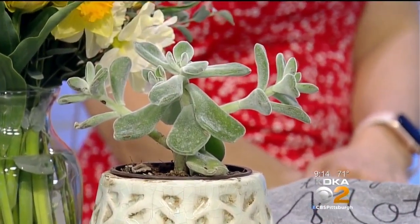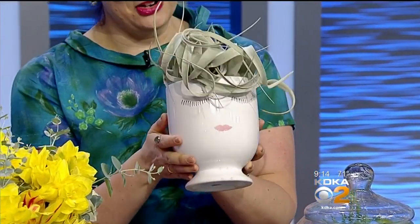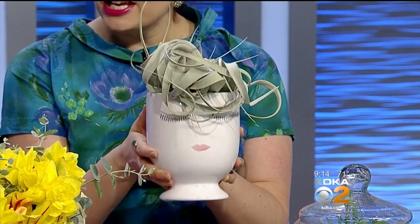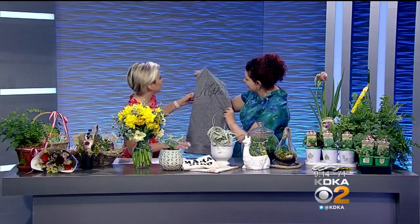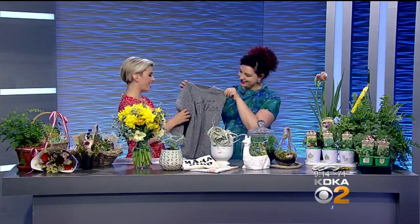You can get live plants here, and I love this little vase — it has a face on it. She said this is one of the most popular vases. And the air plant, which is close to impossible to kill — you just have to spritz it. This is my ideal plant. She also has T-shirts, and I love this one that says 'Tough as a Mother.' That is so true.